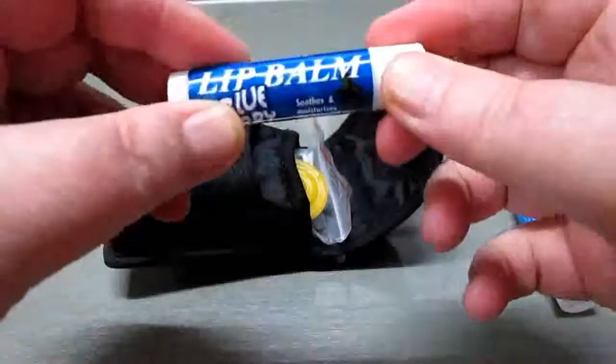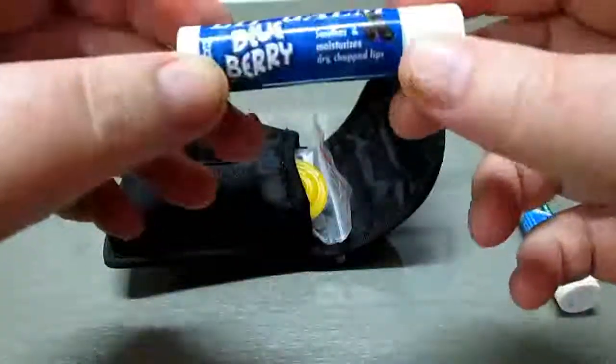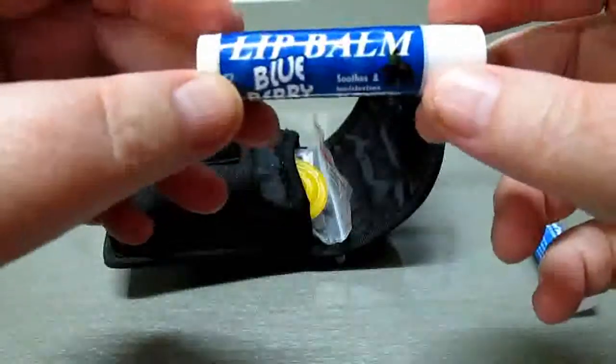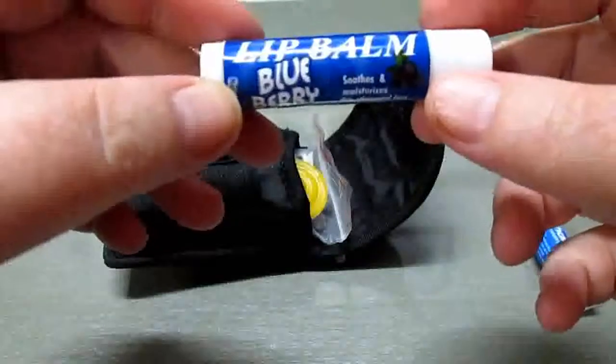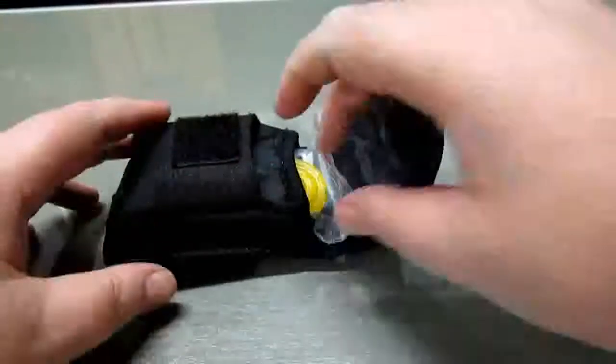Also a popular lip balm — chapstick — which has a million uses. Not the least of which is keeping your lips from cracking. It can be used to start a fire, can be used to disinfect or relieve small scratches or bites.